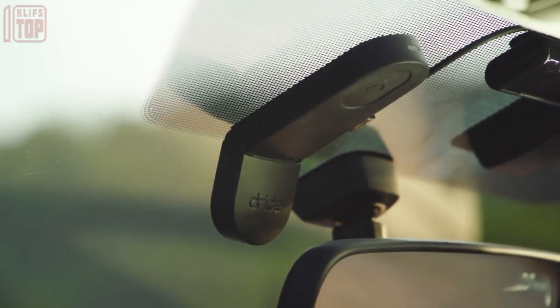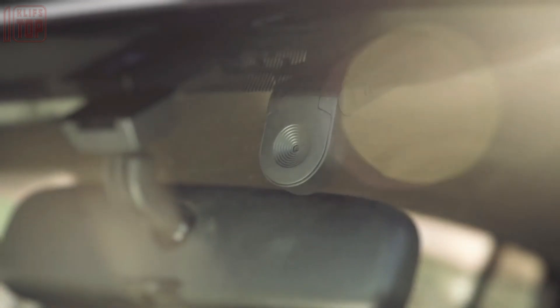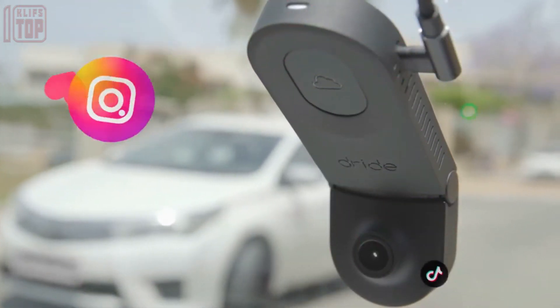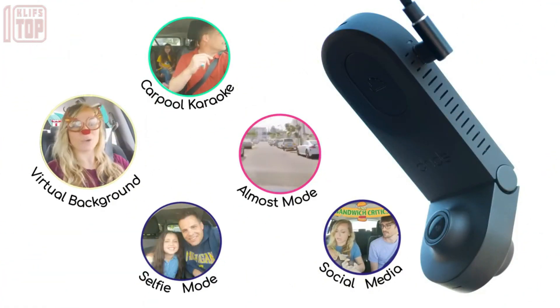Introducing Zero by D-Ride, a groundbreaking invention designed to enhance car convenience. This compact dash cam attaches effortlessly to your windshield. With a single button, recorded videos are seamlessly sent to unlimited cloud storage, making Zero the world's smallest remote storage dash cam.